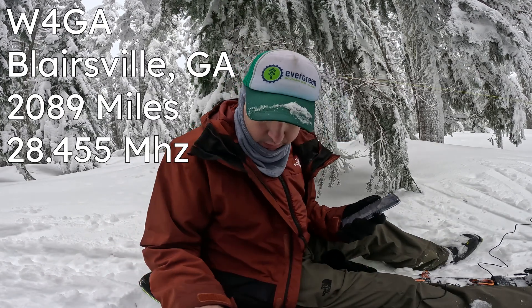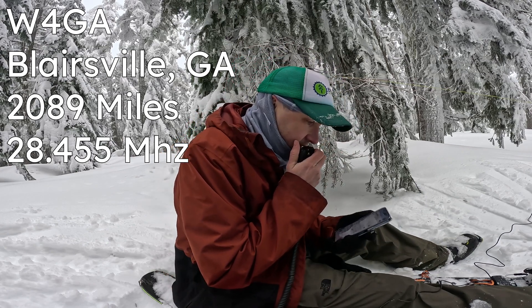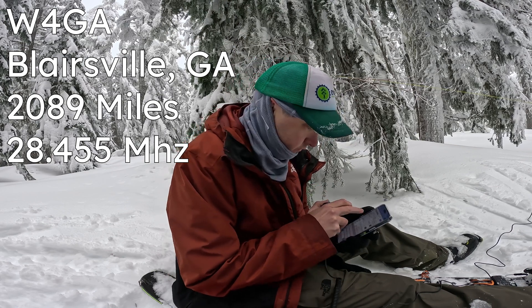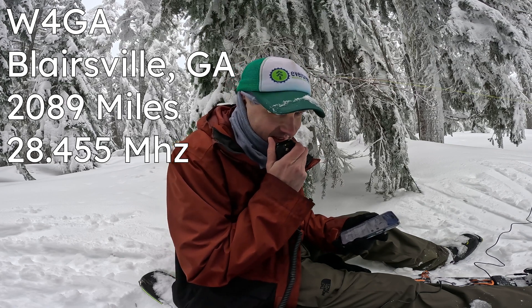Whiskey 4 Gulf Alpha. I've got you 5-9 up here. You're 5-7 in North Georgia. Awesome propagation today — I'll take that 5-7, thank you.